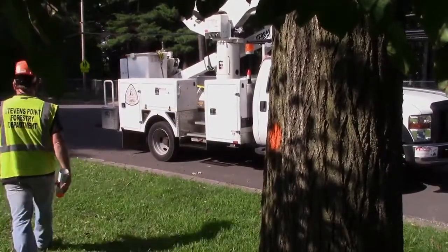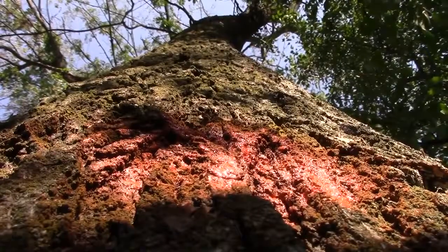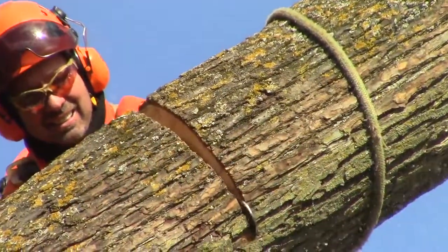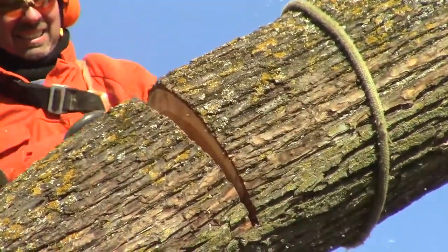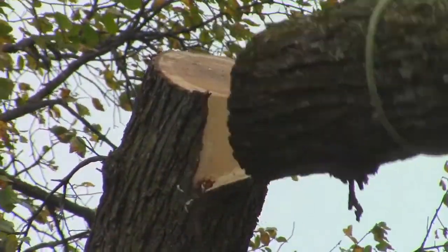After a tree is marked when it has Dutch elm disease, it's considered a condemned tree. The homeowner has 30 days to take the tree down. We don't care how the tree comes down, as long as it gets down.